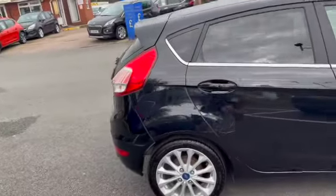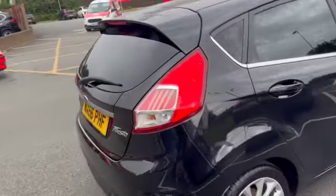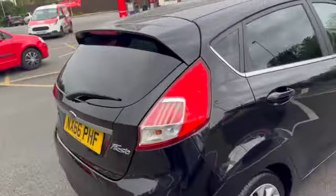Good morning, it's Andy from Advantage Vehicles in Crewe, just going to walk around this lovely new arrival — the 66-plate Ford Fiesta, little five-door. It has just come in.